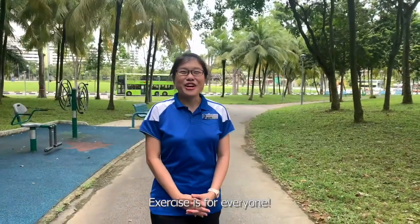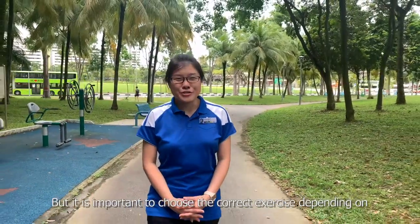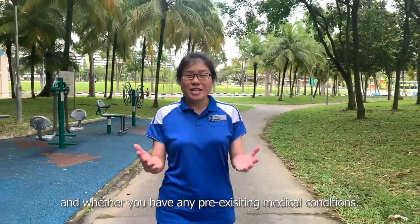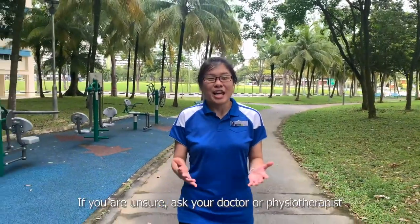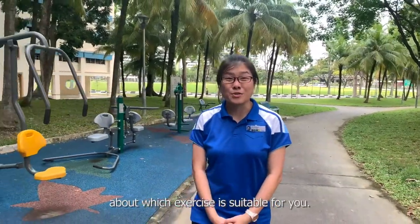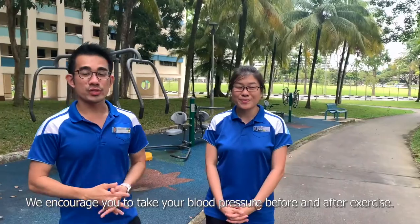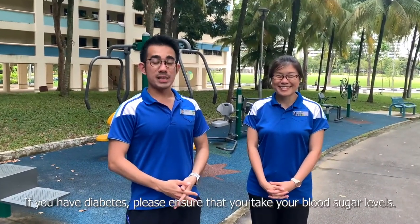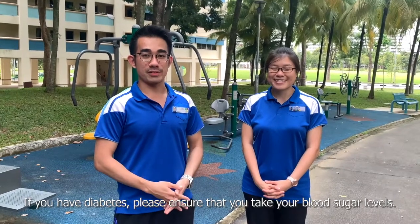Exercise is for everyone, but it is important to choose the correct exercise depending on your health goals, how mobile you are, and whether you have any pre-existing medical conditions. If you are unsure, ask your doctor or physiotherapist about which exercise is suitable for you. We encourage you to take your blood pressure before and after exercise. If you have diabetes, please ensure that you take your blood sugar levels.